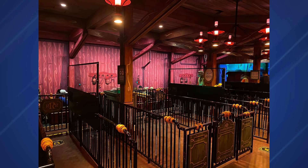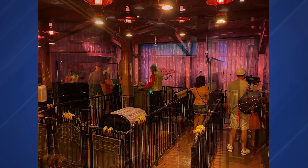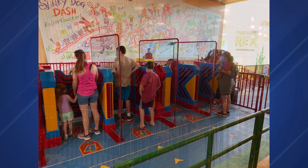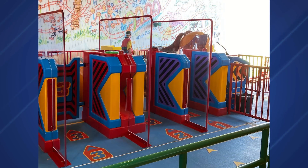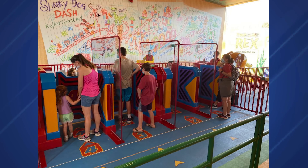Plexiglass dividers have been added to the loading area of Mickey and Minnie's Runaway Railway at Hollywood Studios. This could mean plexiglass dividers will also be added to the train cars themselves, allowing multiple parties to sit in one car separated by a shield — similar to what's happening at Rise of the Resistance, where ride vehicles are being split in half with plexiglass. At Slinky Dog Dash in Toy Story Land, plexiglass dividers have also been set up between every row. It seems they are looking at possibly seating every row on this attraction as well.